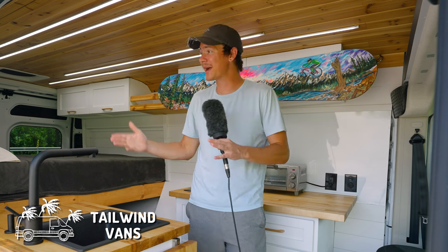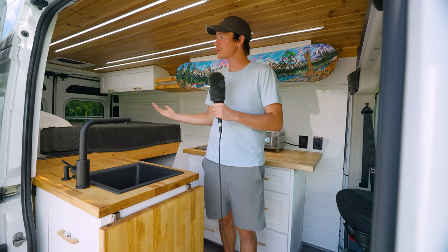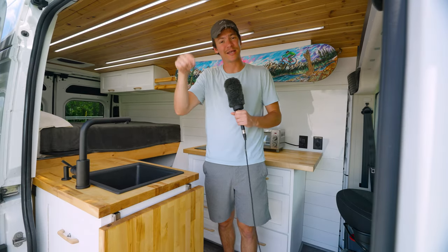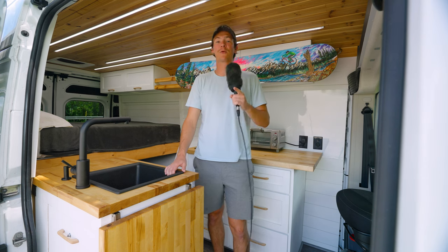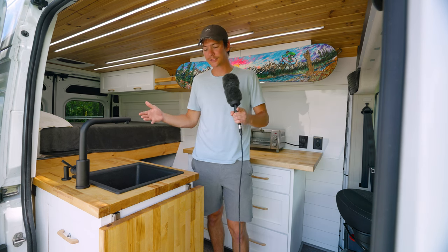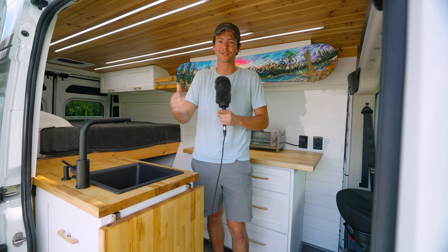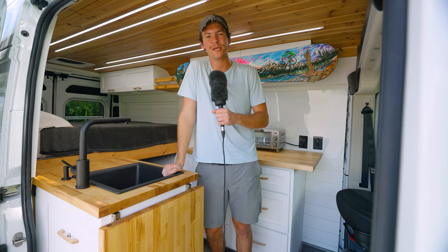My name is Ryan with Tailwind Vans and I've spent the last year or so traveling around in this van that I built out. I've come to make the bittersweet decision of putting it up for sale. So if you like this van tour today and you want to buy it, go ahead and check out that link in the description for more information. We are also starting production on more vans here at Tailwind Vans, so if you're interested in buying a van similar to this one, check out that link in the description.